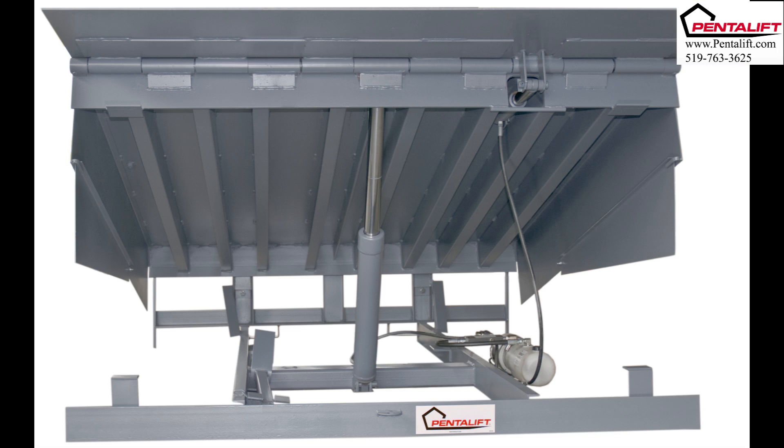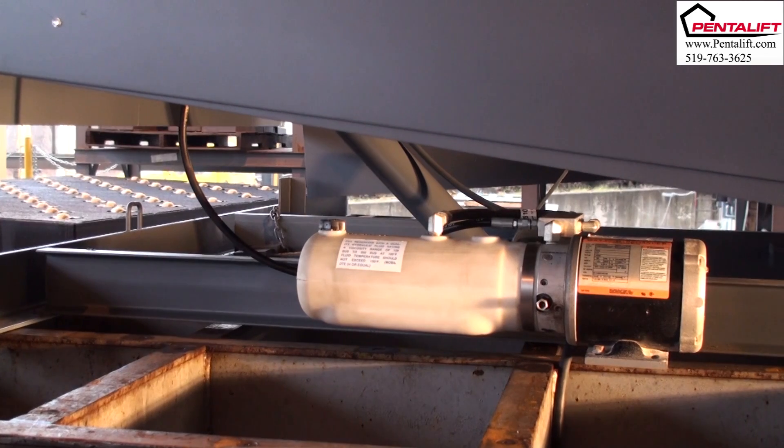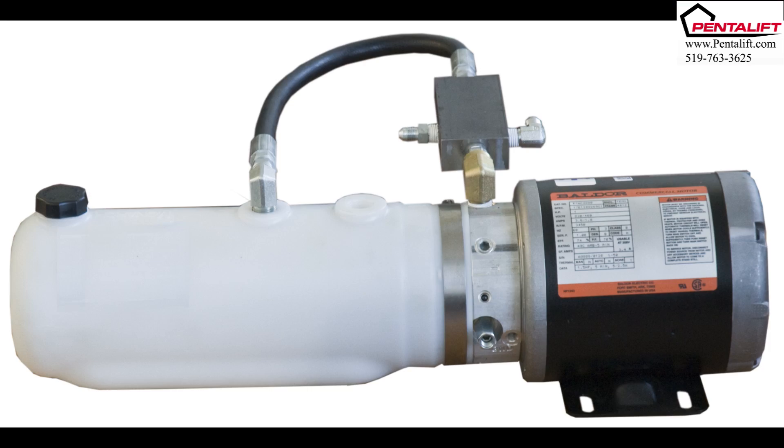The forward-position power unit provides easy access, eliminating the need for anyone to get under the platform — as opposed to a number of competitors who position their power unit towards the back of the dock leveler frame. The hydraulic unit incorporates internal filtration systems and a 1.5 horsepower totally enclosed non-ventilated motor. The power unit provides hydraulic flow and pressure to the Pentelift hydraulic manifold, simple and reliable even in the harshest applications. Hydraulic power units are available in all common single and three-phase AC voltages.